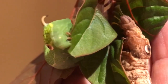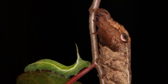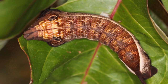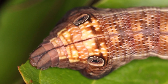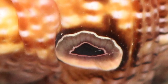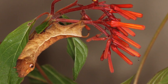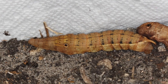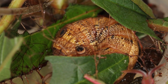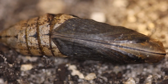Caterpillars hatch out and they've got two main color forms — a green form and a dark brown form — and they are incredible snake mimics. They rest on the midrib of the leaves of the plants and they've got these big false eye spots; they look just like a snake. They've also got that very typical curved sphinx horn on the back end of the caterpillar. When ready to pupate, the caterpillar crawls down off the host plant, buries itself in the leaf litter, makes a little cocoon, and pupates underground, emerging within two to three weeks.